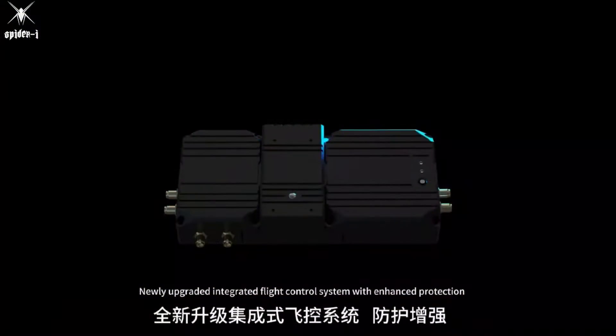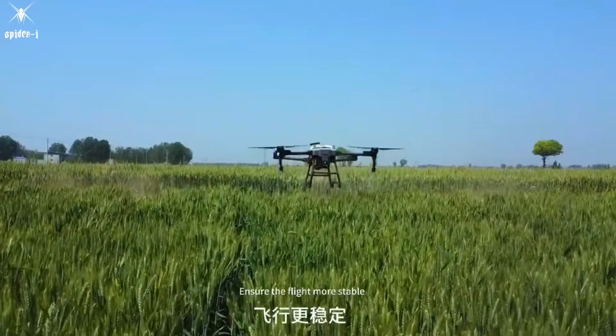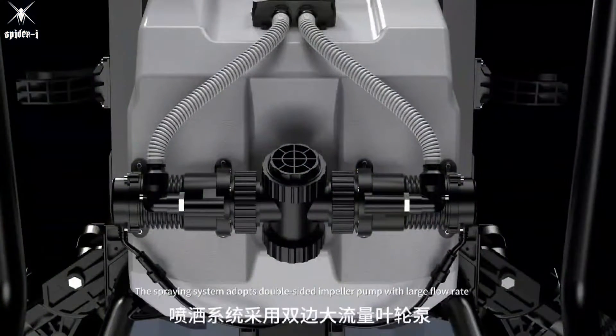Newly upgraded integrated flight control system with enhanced protection, ensuring more stable flight. The spraying system adopts a double-sided impeller pump with large flow rate.